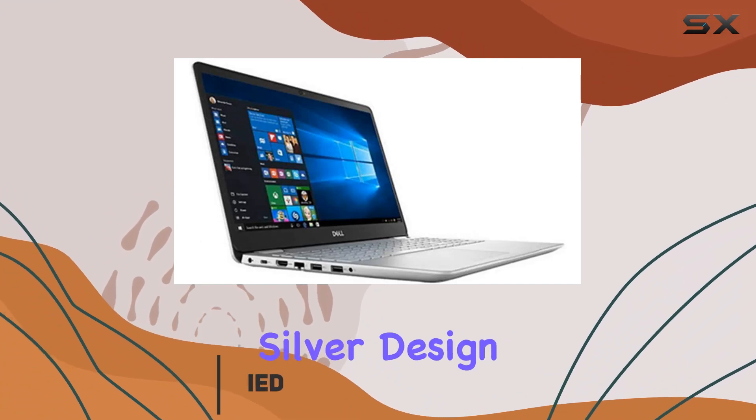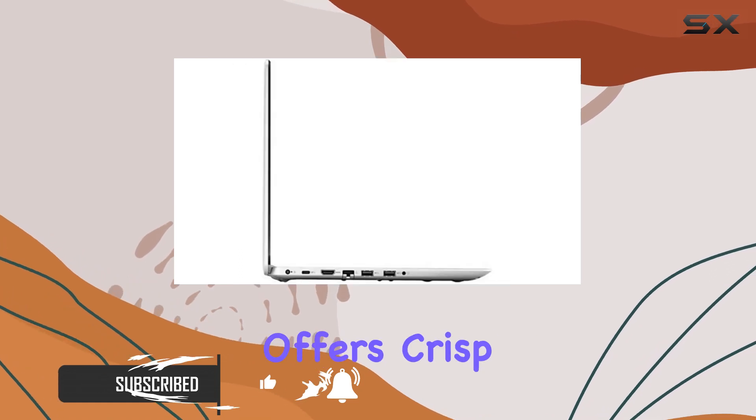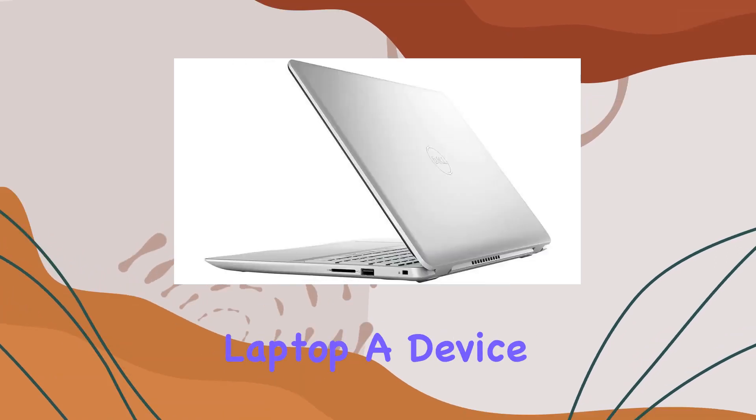With a sleek silver design, this laptop boasts a 15.6-inch Full HD touchscreen display and features a 5-8265U processor clocking in at speeds of up to 3.9GHz. This processor ensures smooth performance across various tasks, from everyday browsing to more demanding applications.